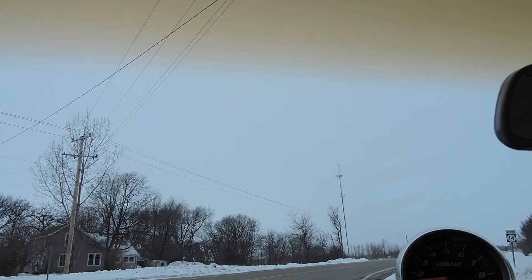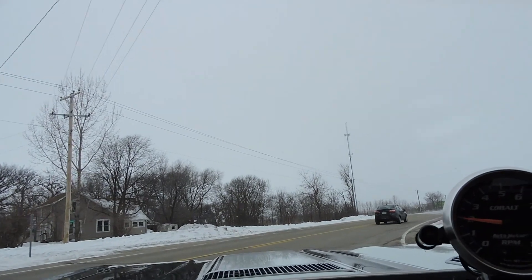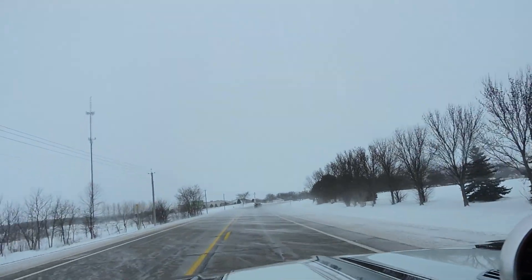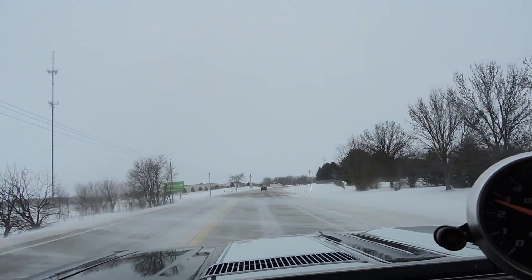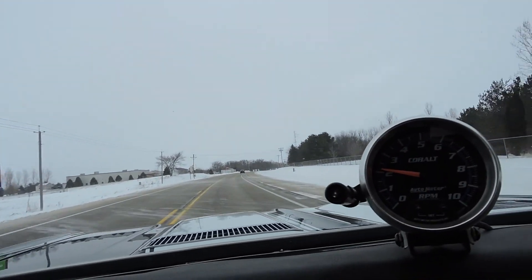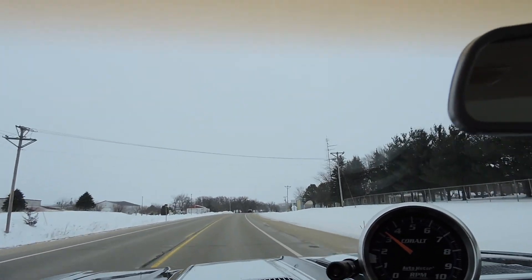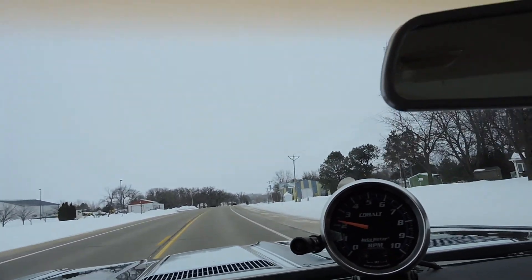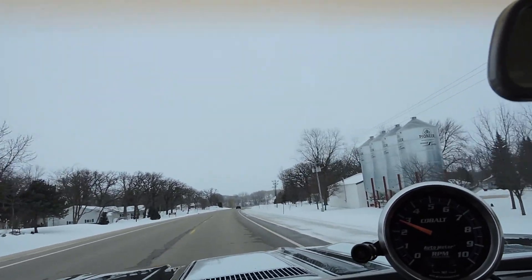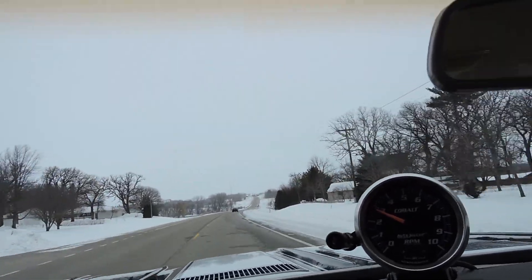Heater blows nice hot air — works great. It's going to have all the power you want; I'm just taking it easy today. Dual exhaust sounds great, motor sounds great, no exhaust leaks anywhere. Goes down the road great. Front end's nice — does not need an alignment. Mechanically, this thing's ready to go anywhere you want to go. Everything works on it, including the horn.